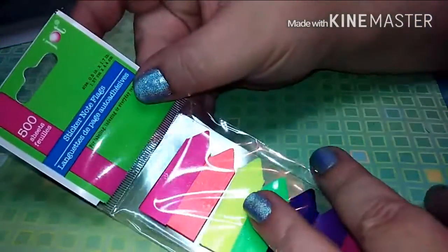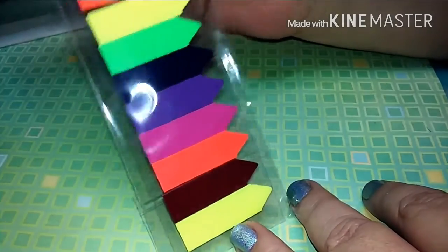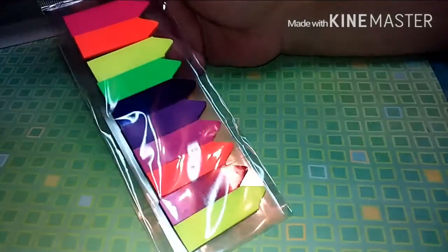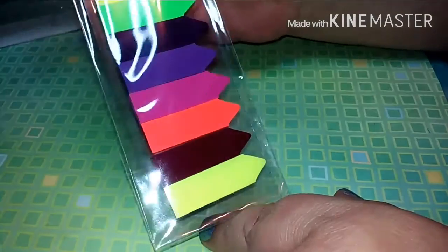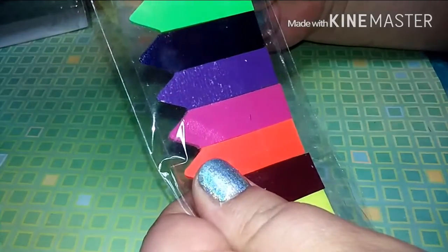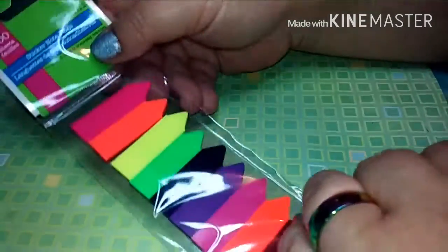Next I grabbed some sticker note flags — like page flags — you get 500 in here. I figured I'd use these to tag my glitters, I thought that would be pretty fun. A friend of mine bought a lot of these and they don't stick all that great, but that's where the double-sided tape comes into play — I'll reinforce it if I have to. Anyway I got these in all these little bright colors, so I thought that was super awesome. We're going to try that out and see how that works.